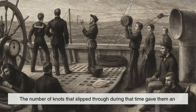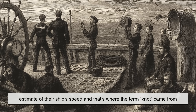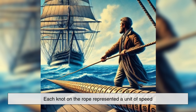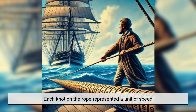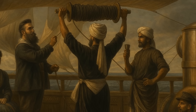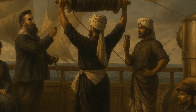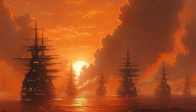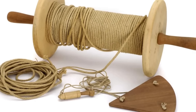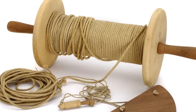The number of knots that slipped through during that time gave them an estimate of their ship's speed, and that's where the term knot came from. Each knot on the rope represented a unit of speed. When a sailor said the ship was moving at 10 knots, he meant that during the timing interval, 10 knots had passed through his fingers, indicating a certain rate of movement through the water. This system was simple, practical, and surprisingly accurate for its time.